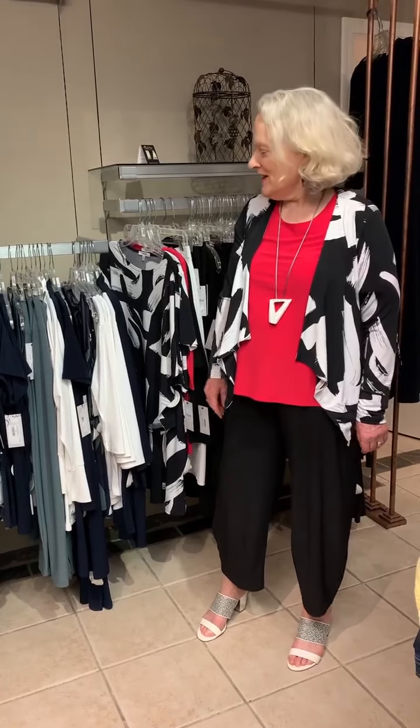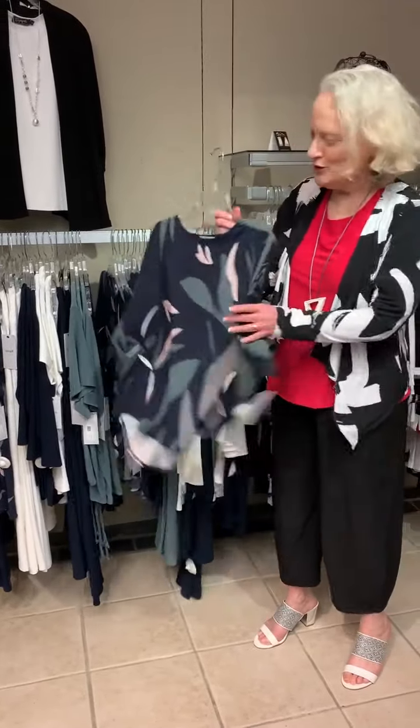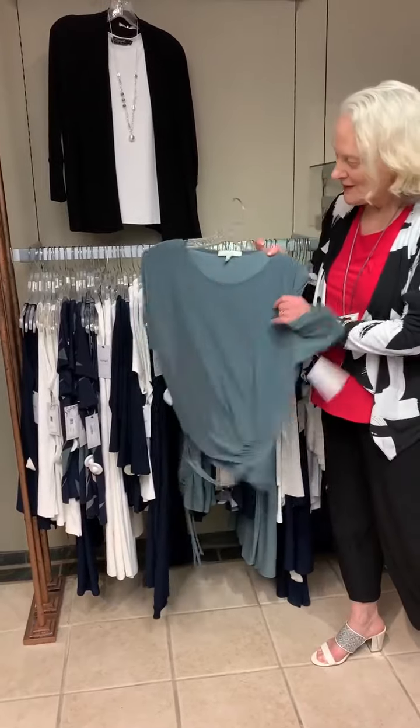Hi everyone, Patti here from Patrika Designs, and yes it is Tip Tuesday. So I just wanted to show you our second delivery of Simply. If you were watching the earlier video, you saw the flora, the cactus, and the navy story. Well now we have a black, white, and this is called watermelon — great color, great name.